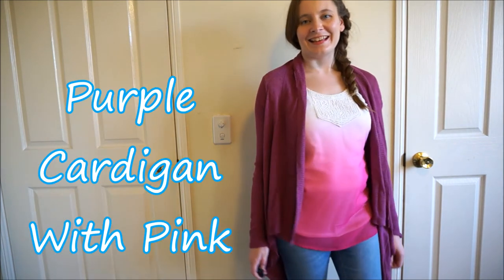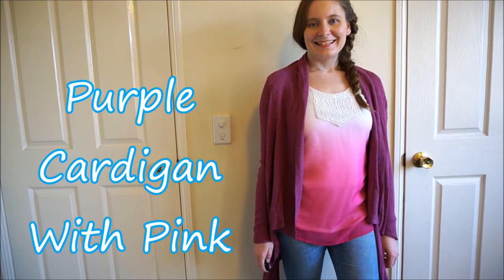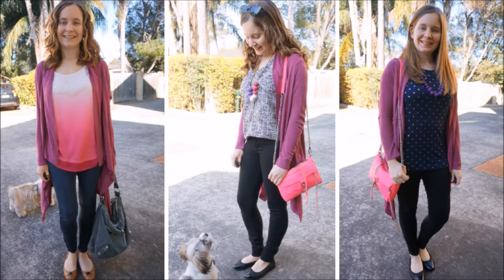I like wearing pink and purple together, so if you have a colourful pop-up cardigan like this, another thing you can wear it with is pink. I've worn the pink and purple combination together quite a few times with this cardigan and tried it in different ways. The first outfit has an ombre pink tank, and in the last two outfits I've got a neon pink bag. I think my favourite out of all these outfits is probably the one in the middle because I think that's just the cutest photo of Cooper and I.